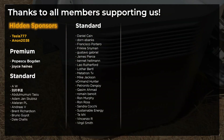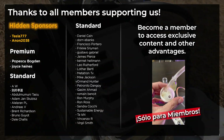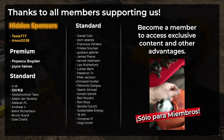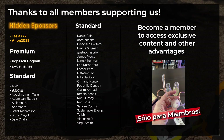Thanks for watching. We wanted to thank all the members that subscribed recently — thanks for all your support. Remember to become a member to access lots of exclusive advantages.